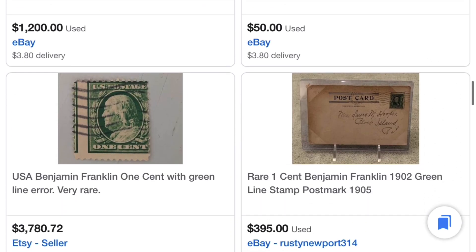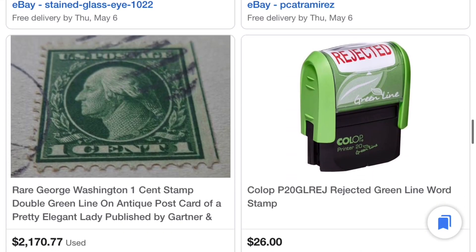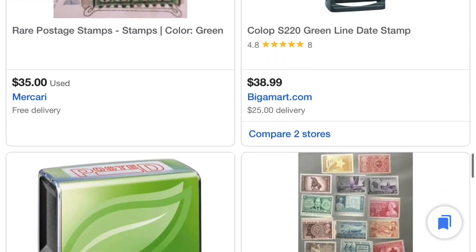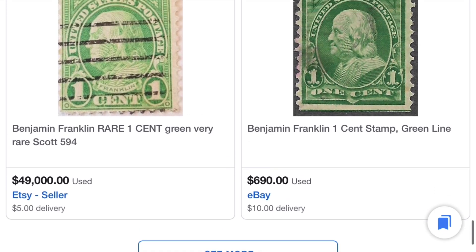If you want to look, you can find these stamps easily. $3,700, $395. What is going on? $699. $2,100. $35 - so that one's not worth as much money apparently for whatever reason. $49,000 - that's probably not true. $600.